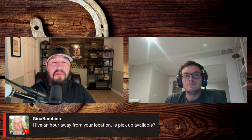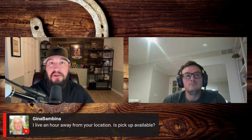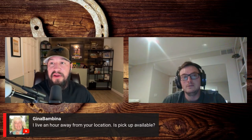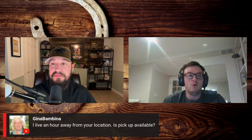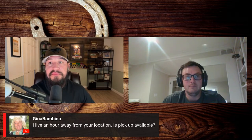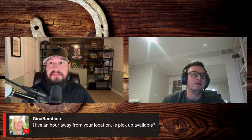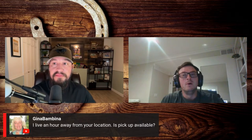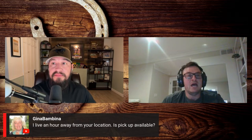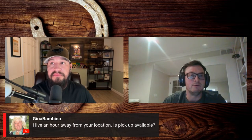Gina says she lives only an hour away from the Ohio location, and yes, local pickup is offered. If you know what you want, let us know because we have to get it ready — machines aren't just sitting there ready to go. We do have a showroom, but the chances of you wanting the exact machine in it are pretty slim. Come up, place your order, put a deposit down, and give us about a week and we'll get it ready for you.